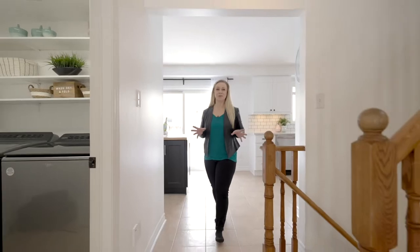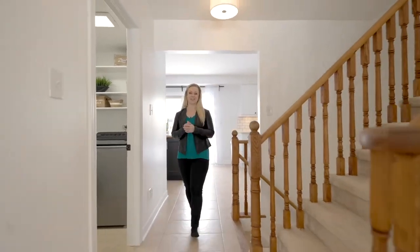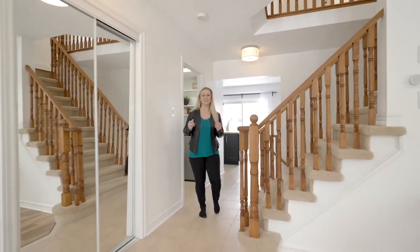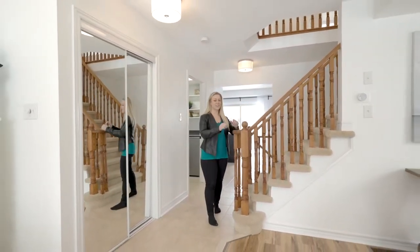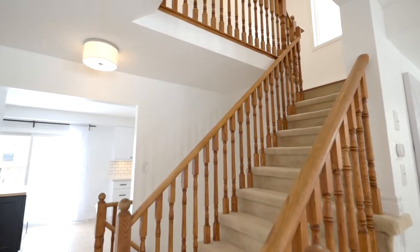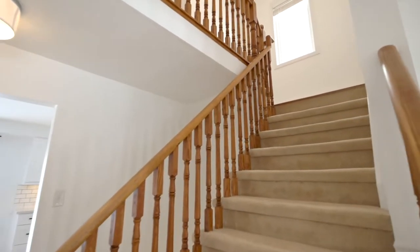Rest easy knowing that the furnace, shingles, and air conditioning have been upgraded in this home. This is a fantastic location — just 10 minutes away from Highway 400, even closer to Highway 11 and the GO station, including a quick walk around the corner to the new Maple Ridge High School.